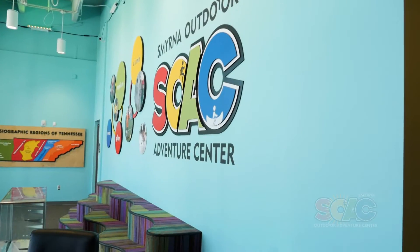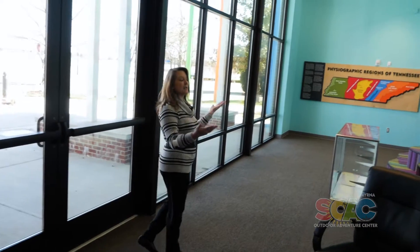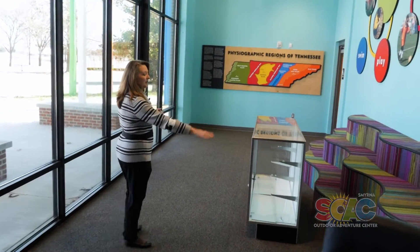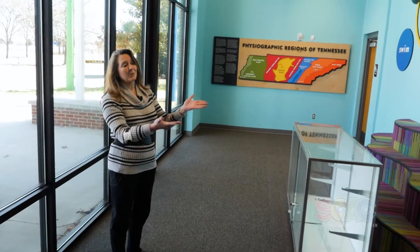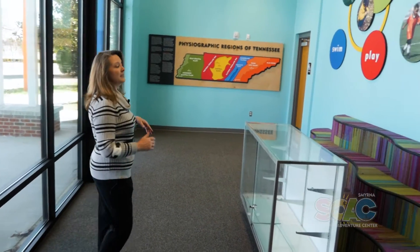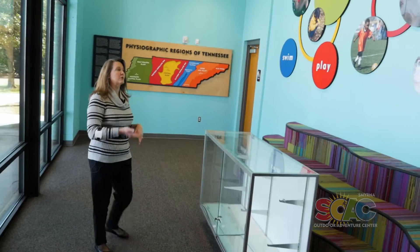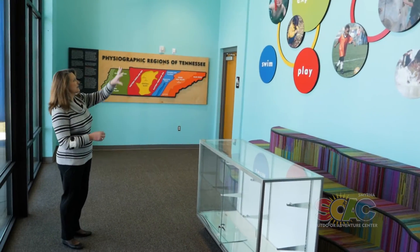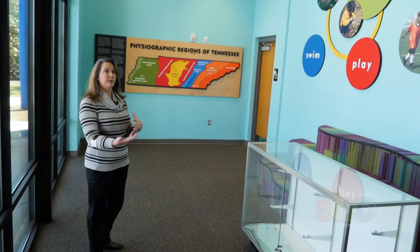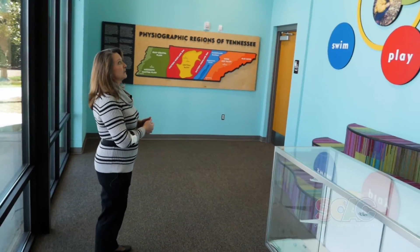As we come in, this is the first thing that people will see when they step into the Outdoor Adventure Center — this is our lobby. This very colorful area is our waiting area. If we do have a lot of people, a line will form here, but if you get on this side of the line you'll be able to sit in a bit of comfort while you wait your turn to check in. This gives you an idea of some of the things the Outdoor Adventure Center and Smyrna Parks will be offering.